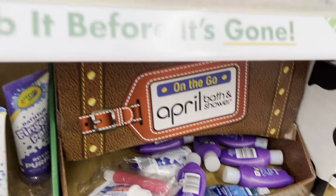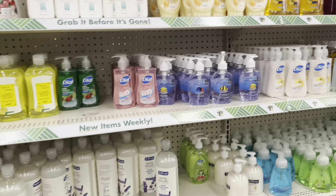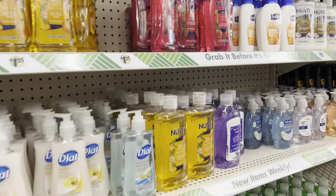They have kids' shampoos, conditioners, and bath paints too. Panning over, you can see all these different hand soaps. Look at this one from Suave — it's juicy orange.